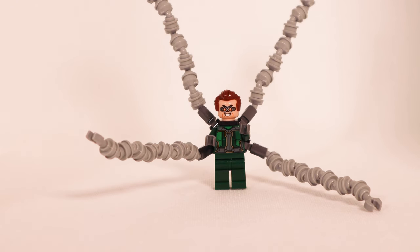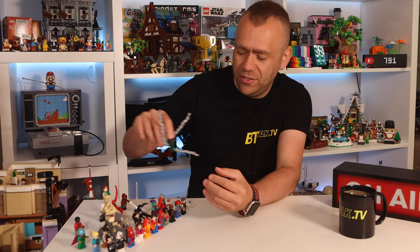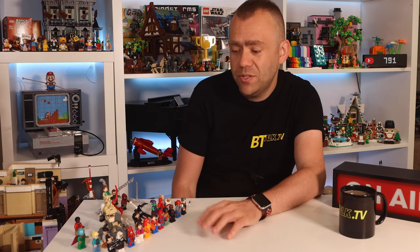Finally we have Doctor Octopus with all of his tentacles sticking out in different directions — each arm is quite a complicated build with separate pieces. He has a printed torso in dark green, plain dark green legs, and a printed expression on his face with nothing on the back. He looks nice and menacing, and that completes the lineup of all 25 figures.